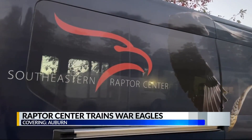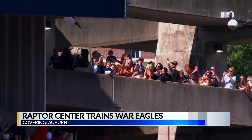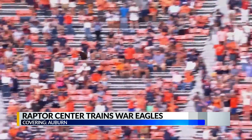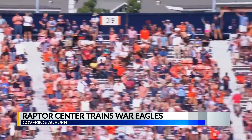Per our friends at the AU Raptor Center, here's Aria the Golden Eagle's game plan this weekend. Her trainer will release her high in the stands. Mother Nature decides from which side. We actually want them to fly with the wind, that way they get pushed into the stadium instead of against the wind where they would get lift and possibly fly out of the stadium.